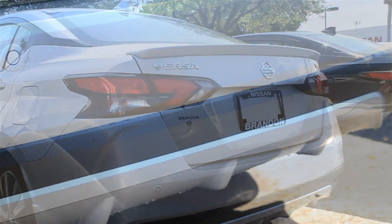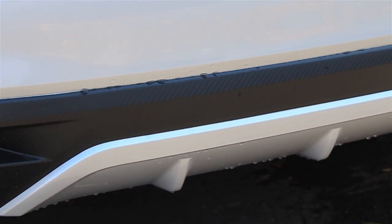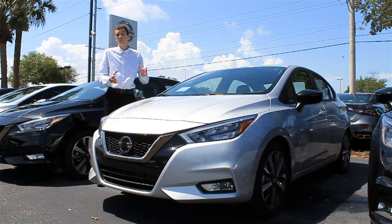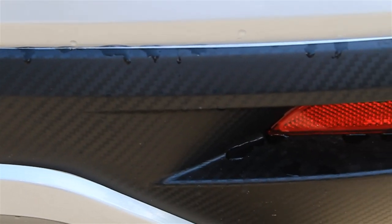Below the spoiler, there's a nice small plastic diffuser that enhances the styling of the car, as well as adds some downforce to keep those wheels planted on the road. It's also imprinted with a pretty cool carbon fiber-esque pattern back there to add a little bit of style.